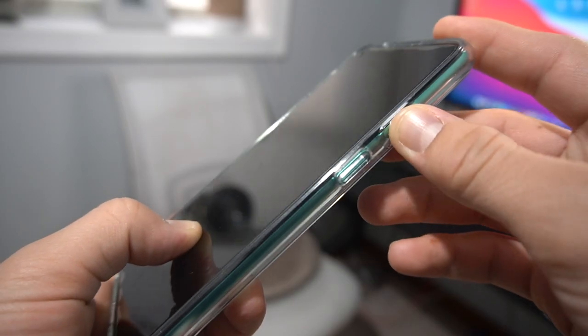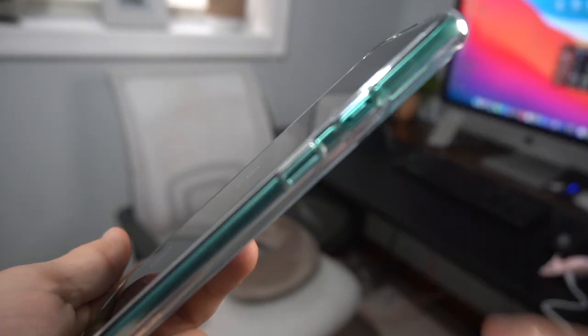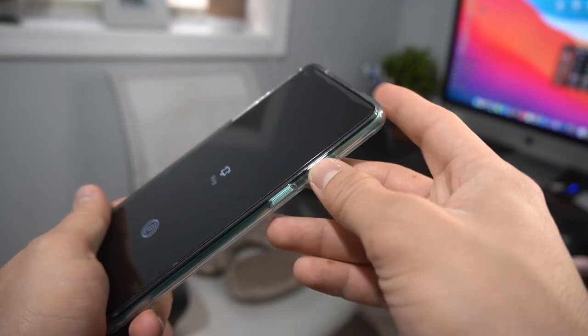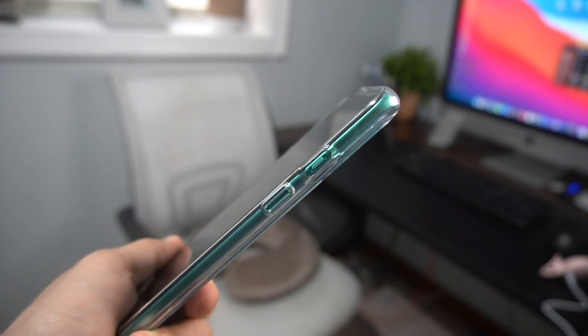They're still keeping the alert slider on the right side of the phone, something I really like from OnePlus phones. Unlike Apple's switch which only toggles silent or loud, this one gives you three options: silent, vibration, and loud. It's very convenient — on my old Samsung I had to dig into a menu to switch to vibrate, but with the alert slider you just slide it up or down and it shows you on screen which mode you're in.